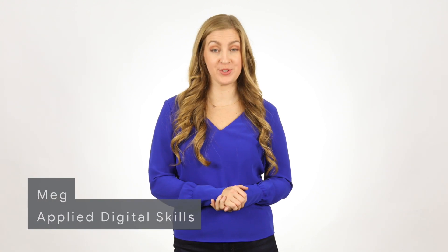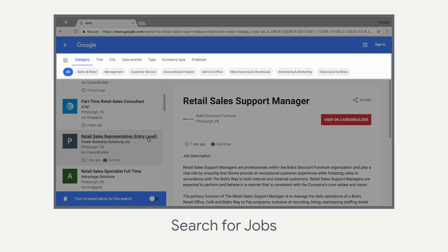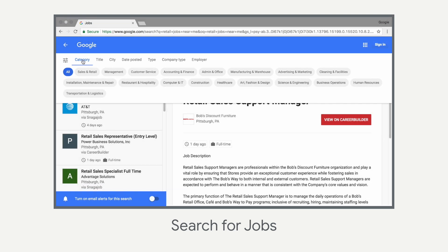If you're looking for a new job or just want to be ready when that perfect opportunity comes along, Google's Applied Digital Skills can help. In Use Google to Get a New Job, you will search for jobs in your area and set up job alerts to notify you about that perfect position.